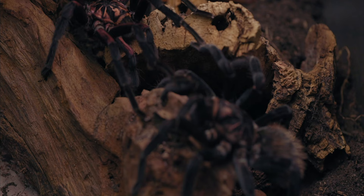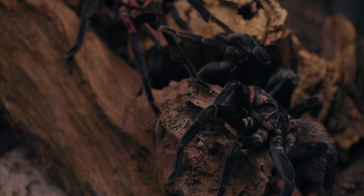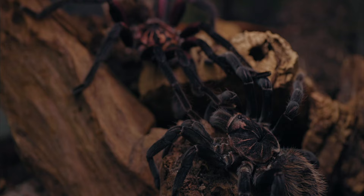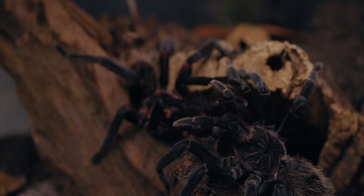Unlike species such as Aphonopelma seemanni or Grammostola rosea, which heavily relied and still rely on wild-caught specimens, these Xenestis species including Xenestis immanis have been bred successfully in captivity for well over 20 years. We must continue that so everyone who wants a pet tarantula with these amazing colorations can do so without harming tarantulas in their native habitat.